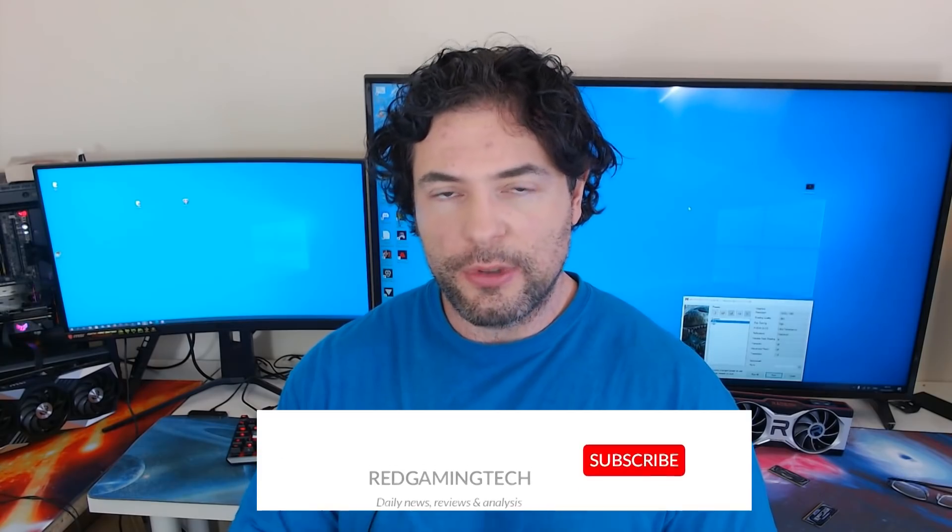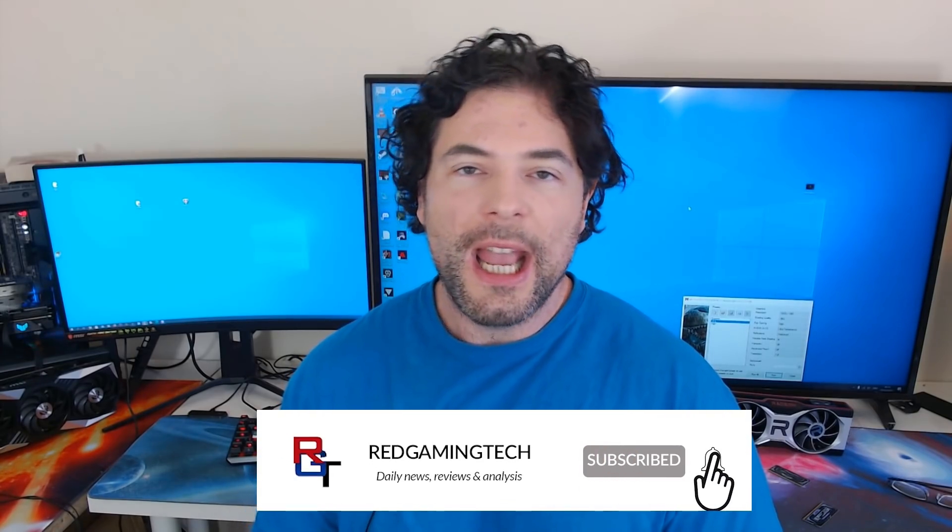Ladies and gentlemen, my name's Paul. Hope you're having an amazing day. I'm going to kick this video off discussing the 12900K, as Intel's Alder Lake architecture is shaping up to be very impressive indeed, with the 12900K handily defeating the 5950X not only in single thread but also multi-thread. I also find the power consumption figures and heat output of this processor particularly interesting.